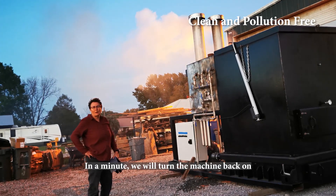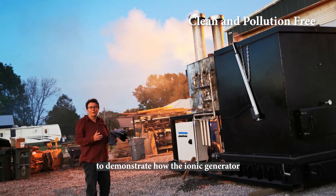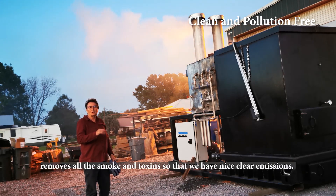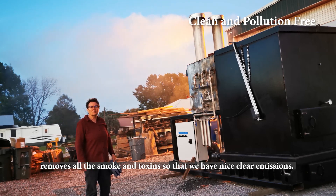In just a minute, we'll turn it back on to demonstrate how the ionic generator removes all the smoke and all the toxins — producing nice clear emissions.